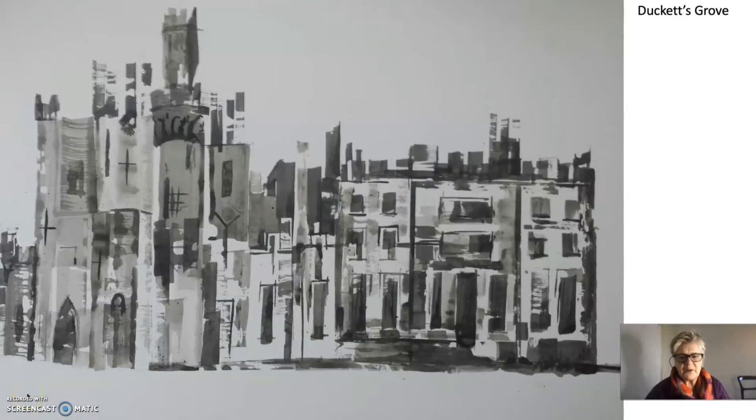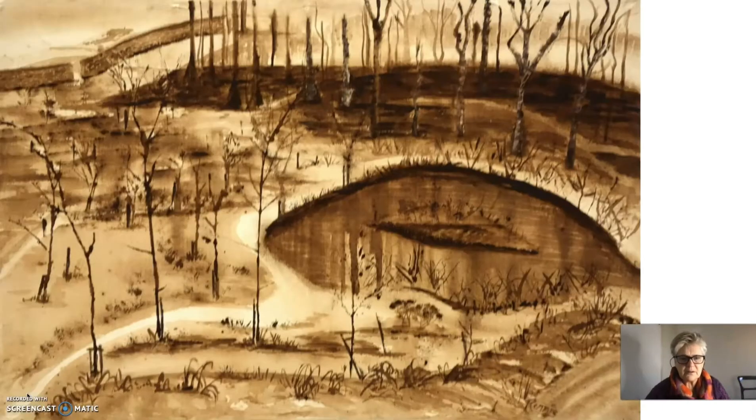Here's another example of a painting done with found materials and Indian ink of Ducats Grove in County Carlow. And here is one with found materials and brown paint of Dumfrey's House estate in Scotland.